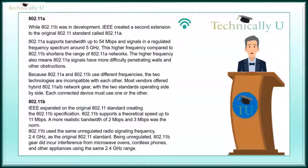802.11a: While 802.11b was in development, IEEE created a second extension to the original 802.11 standard called 802.11a. 802.11a supports bandwidth up to 54 Mbps and signals in a regulated frequency spectrum around 5 GHz. This higher frequency compared to 802.11b shortens the range of 802.11a networks, and signals have more difficulty penetrating walls and other obstructions. Because 802.11a and 802.11b use different frequencies, the two technologies are incompatible with each other. Most vendors offered hybrid 802.11a network gear with the two standards operating side by side, and each connected device must use one or the other.